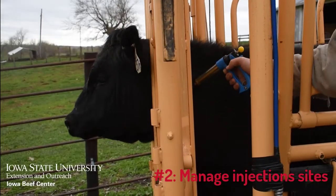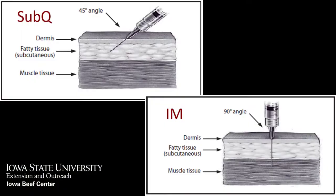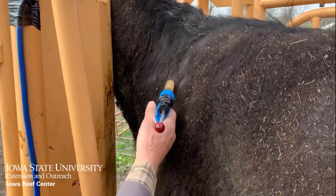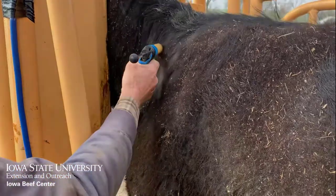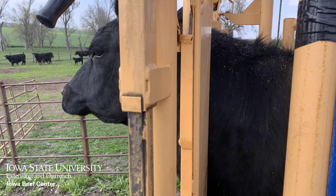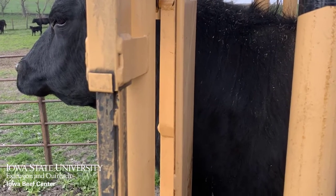Number two: manage injection sites. Using the appropriate route of administration, whether that's subcutaneous or intramuscular, helps to reduce tissue damage, swelling, and abscesses. Working cattle with wet hair coats and administering multiple products too close to one another also increases the risk of abscesses at the injection site.